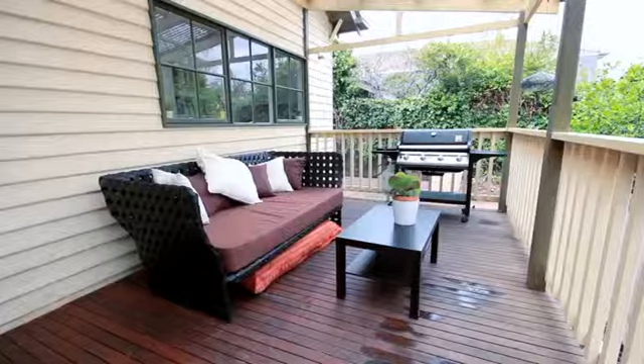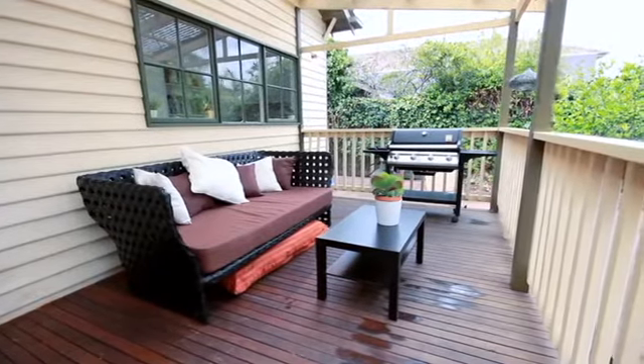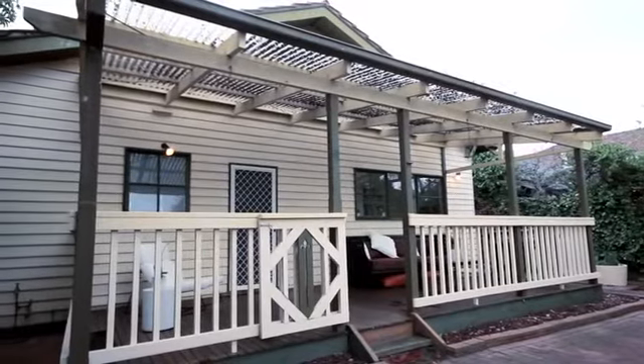There's also a great entertaining area at the back — just enough room to be able to show it off, but not have to spend the whole weekend in the garden.